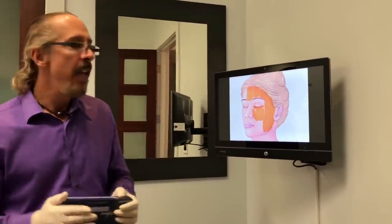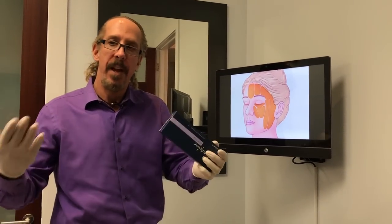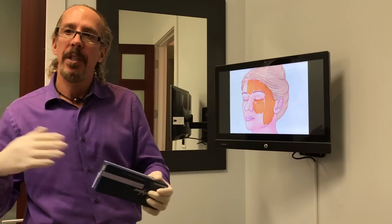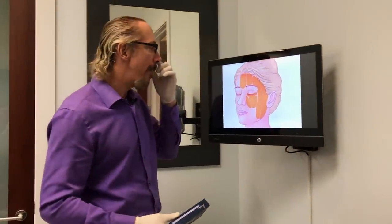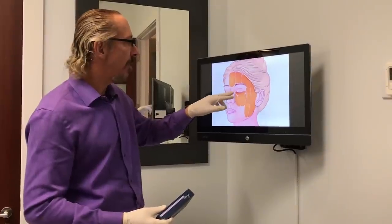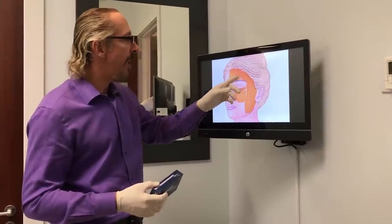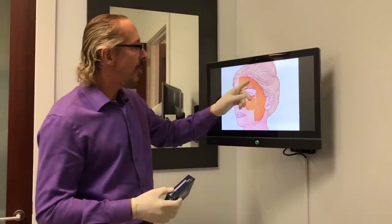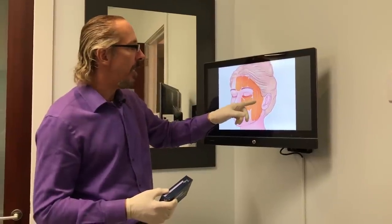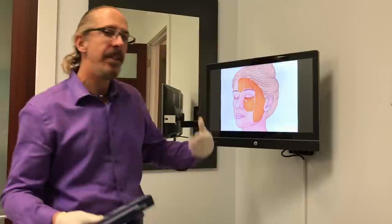I want to talk about temple correction because the temples have been ignored for too long. You need to correct them to get an overall oval, heart-shaped, or V-shaped female face. Males don't need temple corrections as much as females — females need a rounded temple. The reason you have problems with your temples is because of fat pad loss, just like the cheeks and under-eye area. The fat pad includes the temples but also extends into the preauricular area in front of the ear, so when you have temple hollowing you always have to look at the preauricular area as well. The idea is to replace the volume lost from the fat pad with filler.